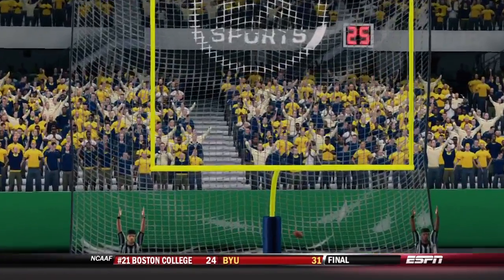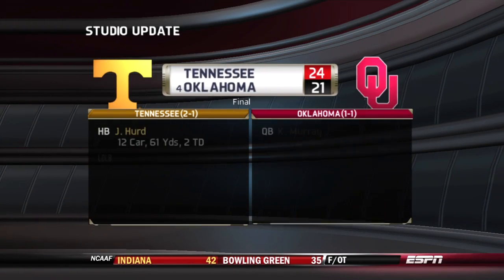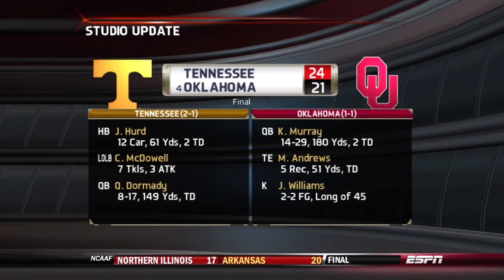Gonzalez attempts the kick from 40 yards on the left hash and puts it through. The Wolfpack are on the board first. A studio update: the Volunteers have taken down the Sooners — another upset in the top ten.